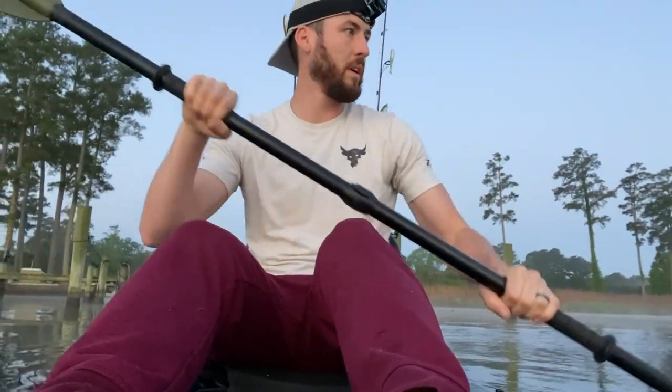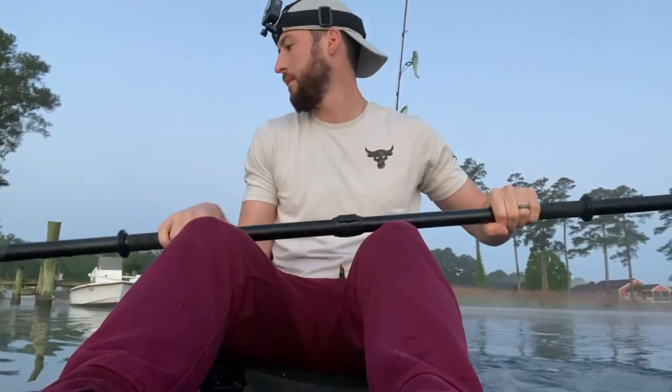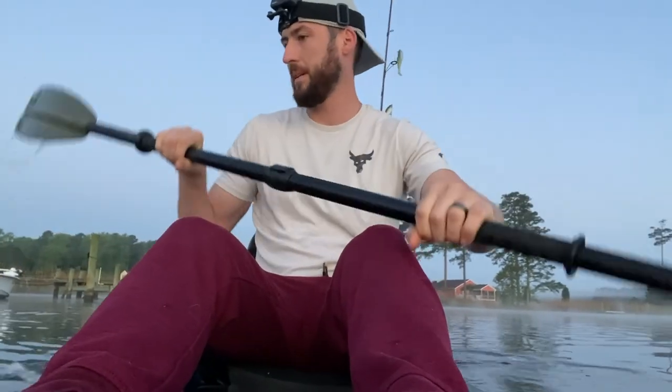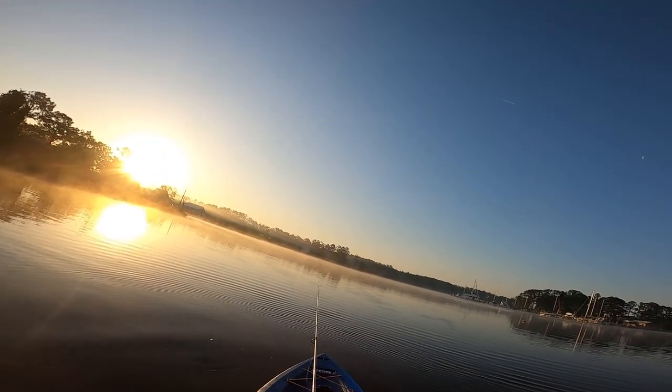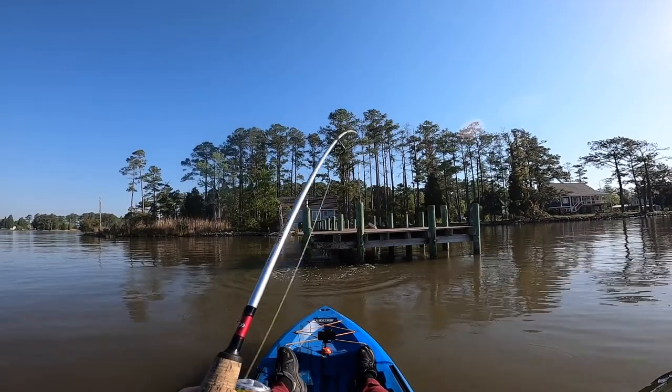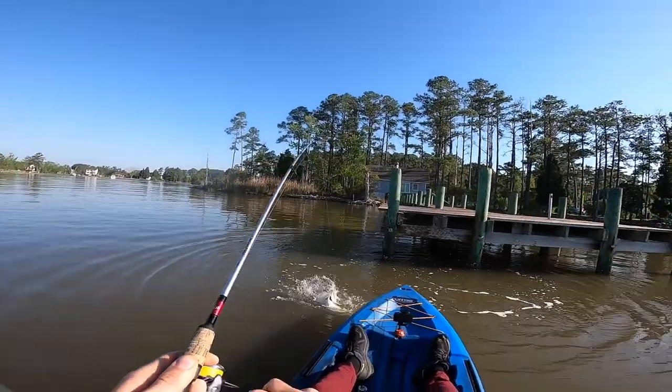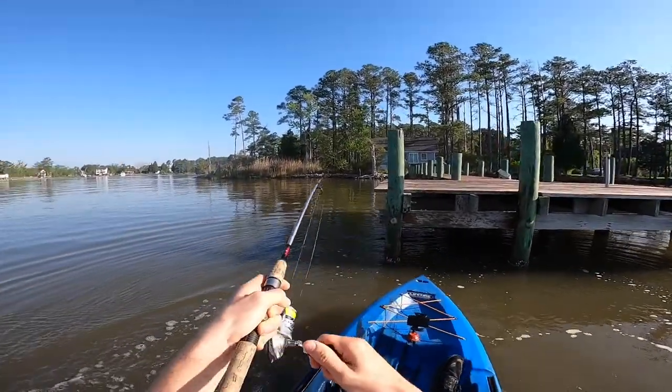There's something in the water there. It scared the living daylights out of me! Come on baby, I'm on! Right up on this dock — oh, it's a nice striper!